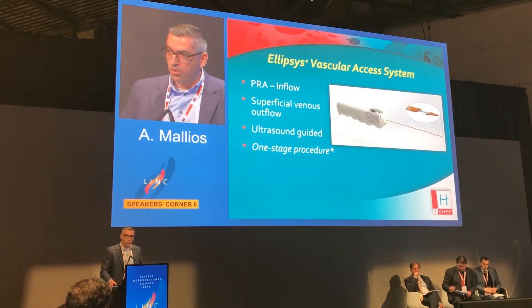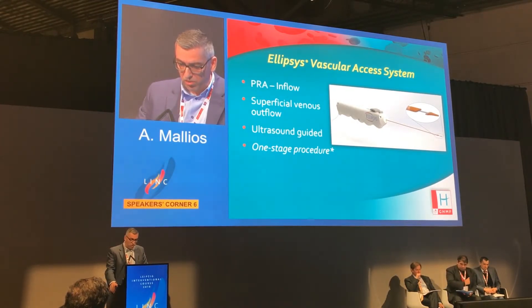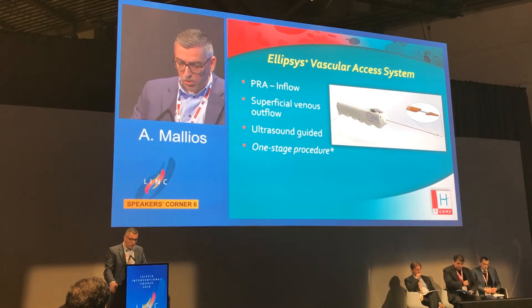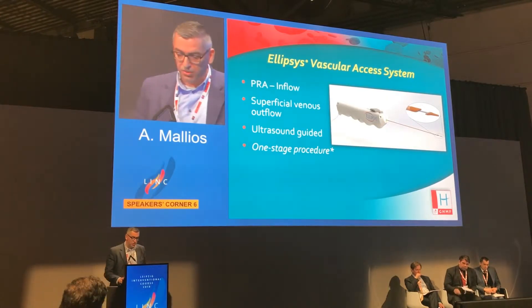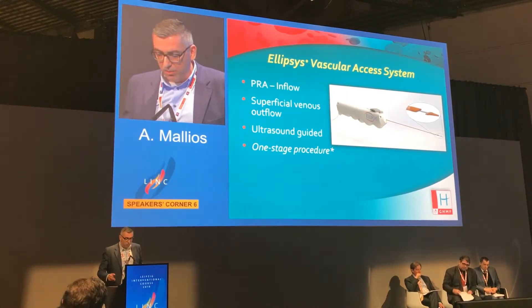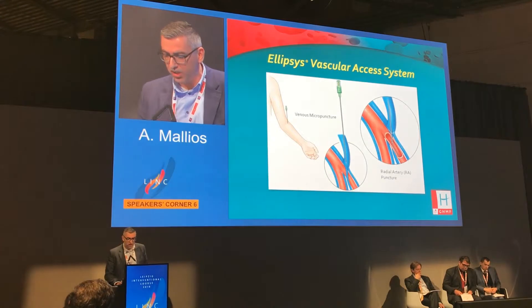Being a fan of the proximal radial artery inflow, we came across this device — the Ellipsis vascular access system — which uses the proximal radial artery as inflow point and has mainly a superficial venous outflow. It's an ultrasound-guided, one-stage procedure. It's currently pending FDA approval. They completed their pivotal trial and the results are published in the Journal of Vascular Surgery.